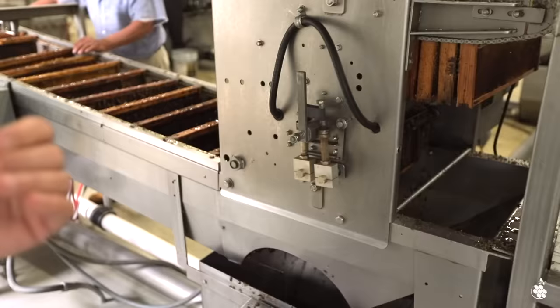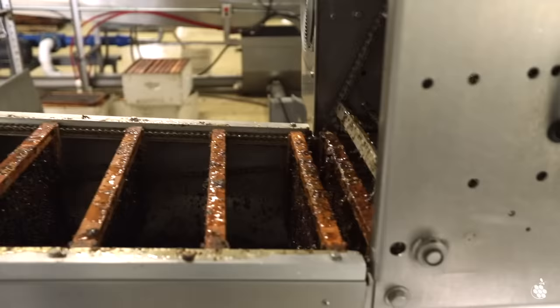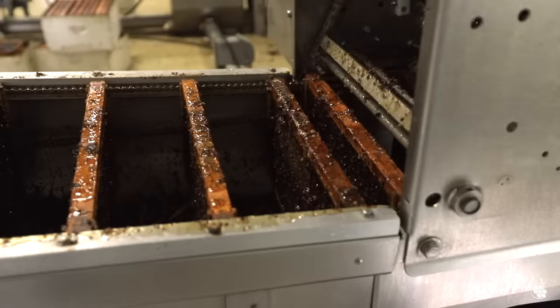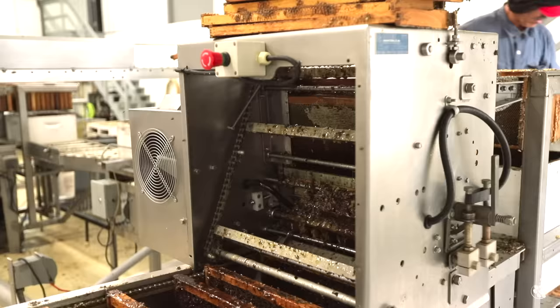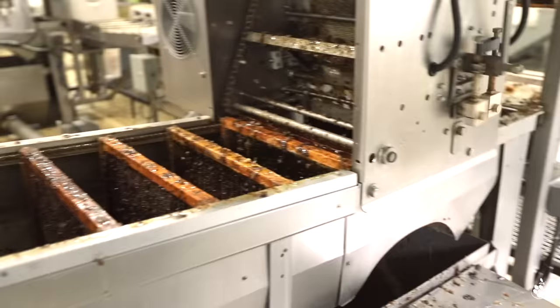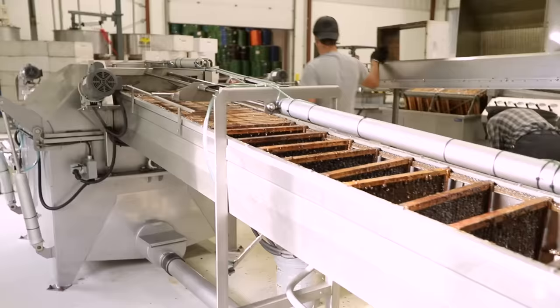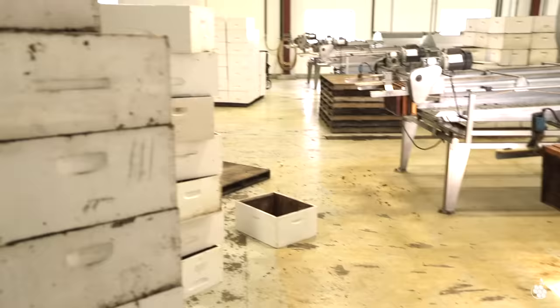These knives here are vibrating and heated, so as they vibrate back and forth they cut that thin layer of wax off the frame so you can get the honey out during extraction. If you look at one coming through, you can see it cuts the wax right off. All the wax and honey drops down into this pan, and then after extraction the frames are spun and the honey is augered back into this tank, mixed with the wax, before being pumped up overhead into our heat exchangers and separators.